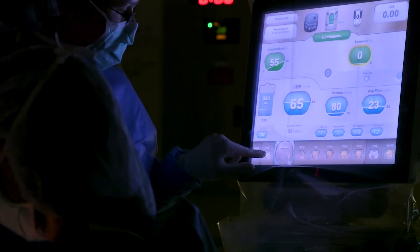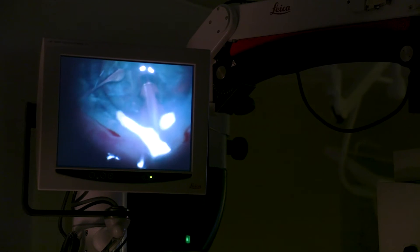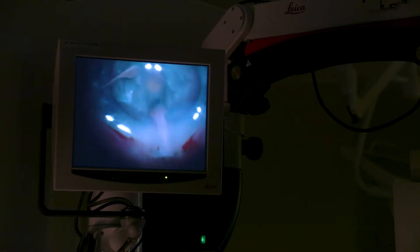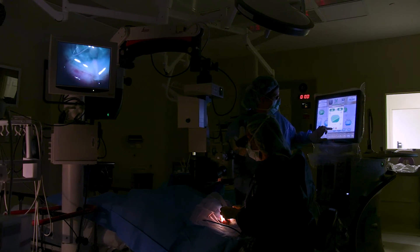We also have newer implant choices available to help you see both near and far and to correct astigmatism. And all these things have just improved the quality of vision that we can achieve after cataract surgery.